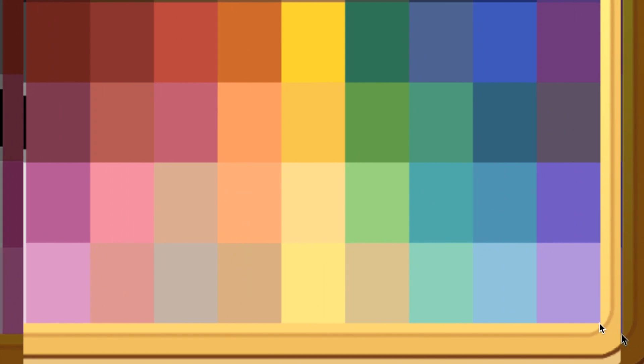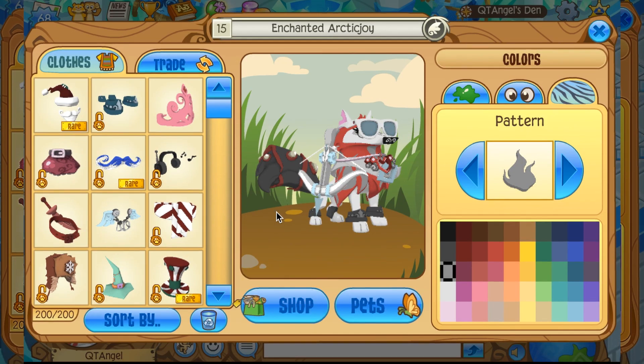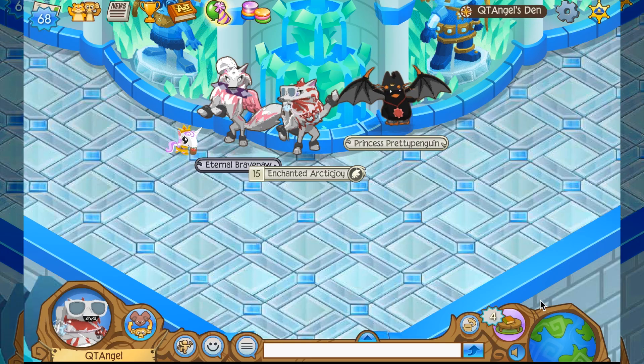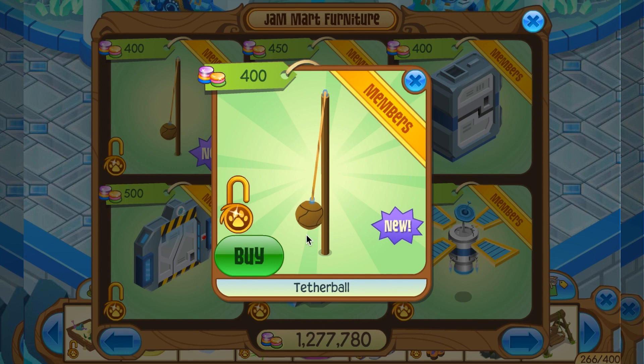I'm not able to get the icy blue. Are you guys able to get it? Maybe it's just because I'm on this laptop — something's being weird. But anyways, let's move on to the returning item. AJ seems to be very into sports these days. The tetherball is a returning item. So you could buy it and AJ just seems to be into sports these days, it looks like.